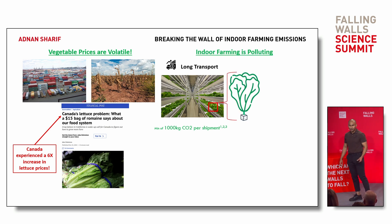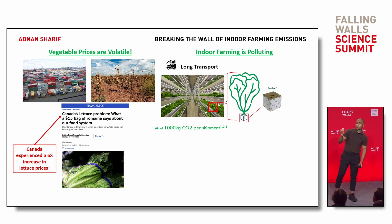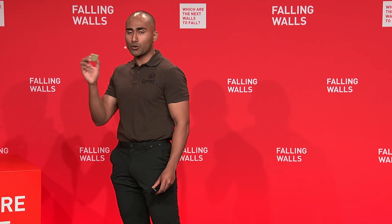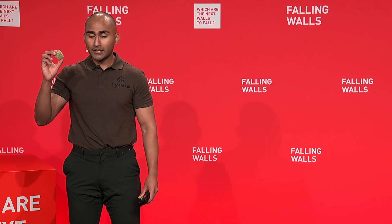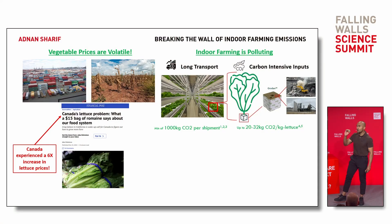If we zoom into the plants and go a little bit closer to the roots, we find the main culprit: rock-wool grow media, which is created using high-heat, high-energy processes to turn rock into wool — causing lettuce to have CO2 emissions that are 32 times its weight.